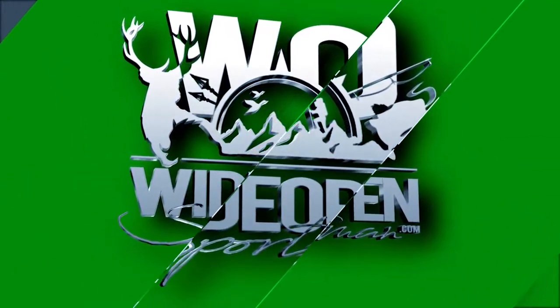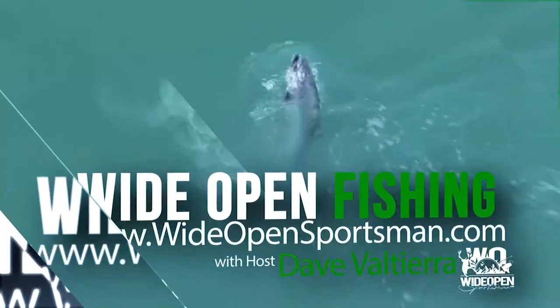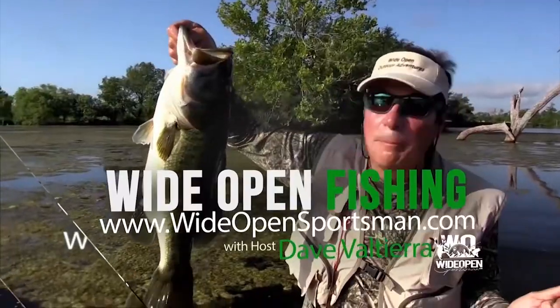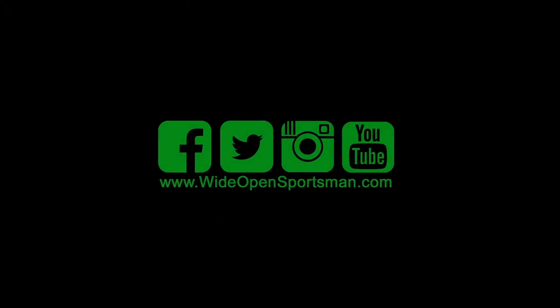Wide Open Outdoor Adventures, with your host Dave Bautier. We'll make you a better sportsman. Subscribe to the Wide Open Sportsman YouTube channel today.